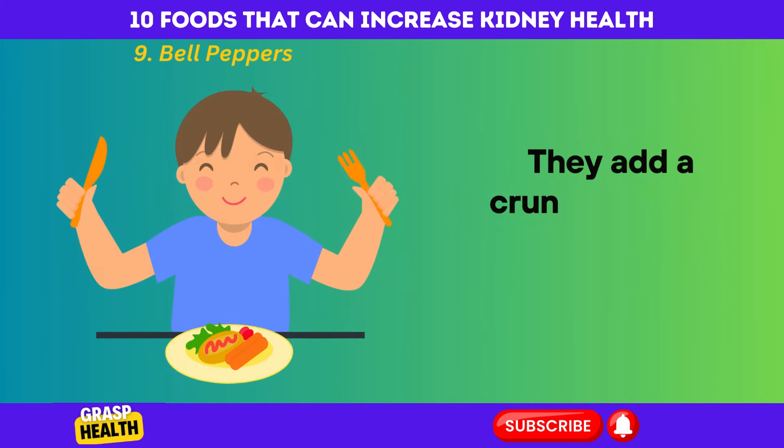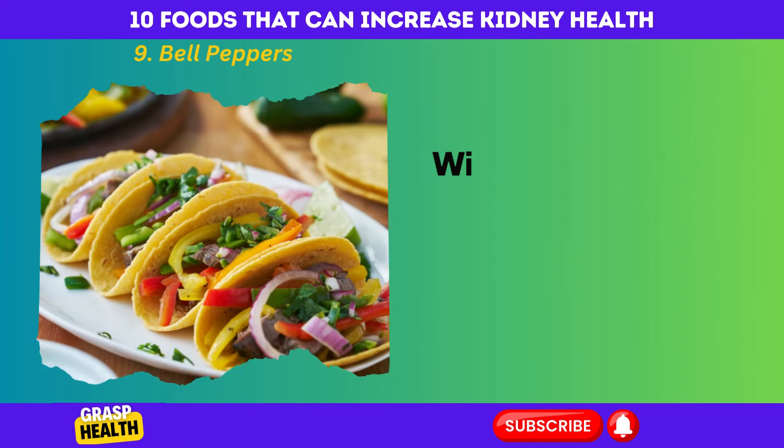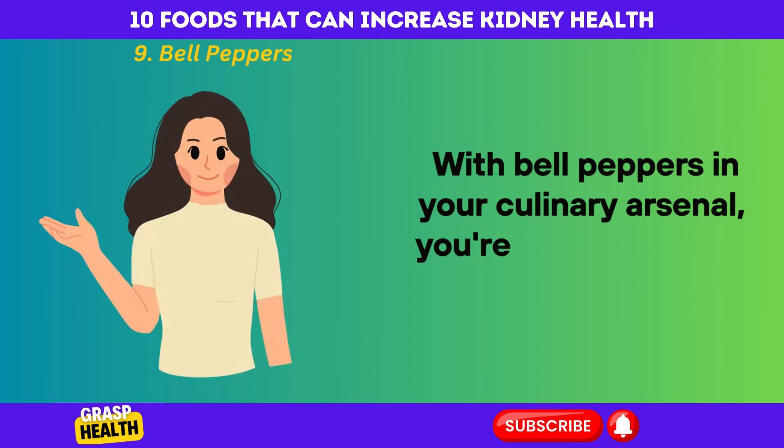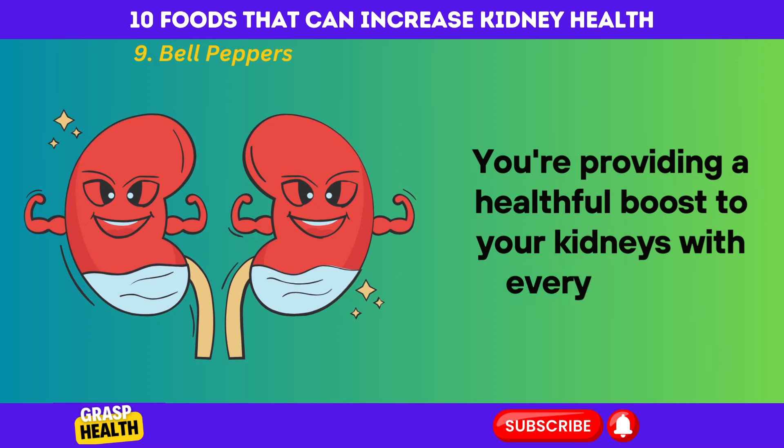They add a crunchy, sweet, and nutritious kick to any meal. With bell peppers in your culinary arsenal, you're not just adding color to your plate — you're providing a healthful boost to your kidneys with every crunch.